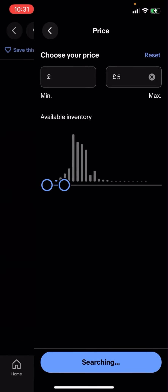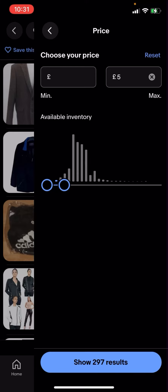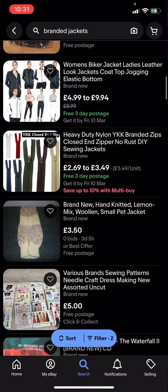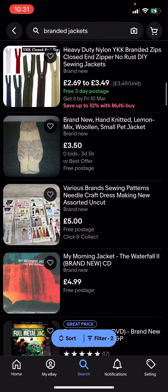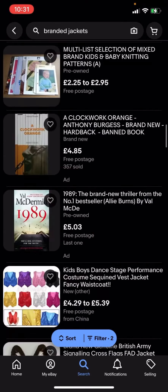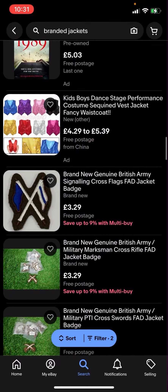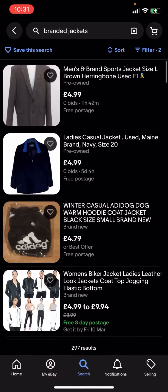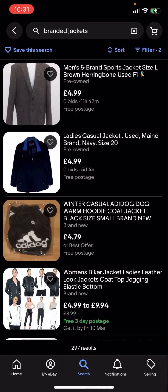Or five pounds — we'll see what comes up. You can see it shows 297 results. So now everything here is going to be under five pounds and it's going to have free postage. Basically, you can see that all of these are free postage and you can easily buy them for under five pounds.